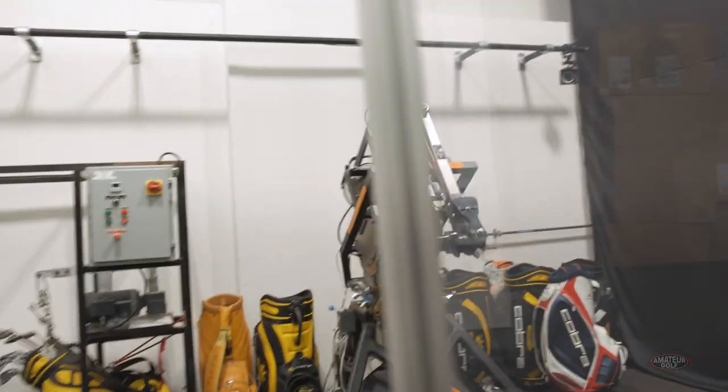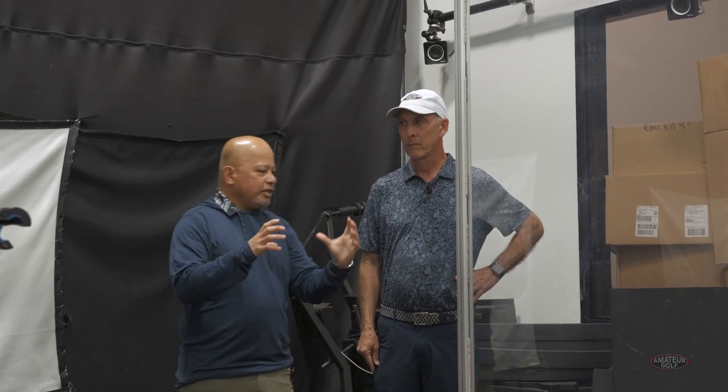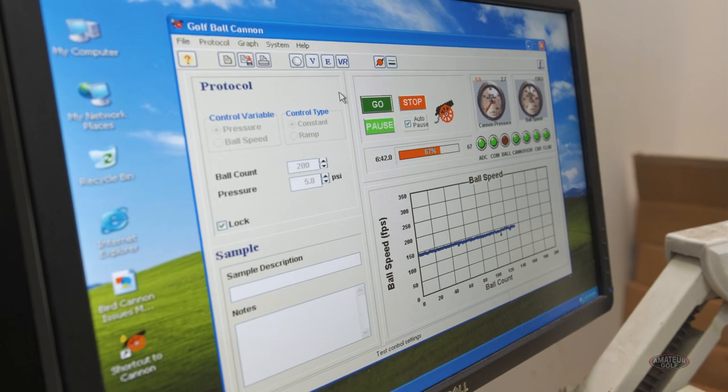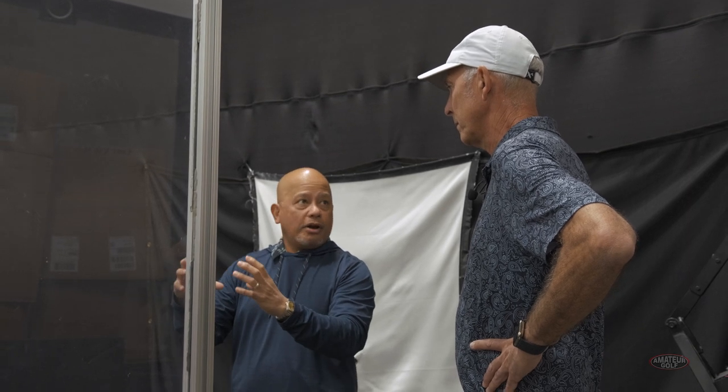This is our robot room, and this is our Cobra robot. Here you have seven places on the driver that we test — places where the typical pattern is for golfers to hit it. We will test each driver to see where the ball flies and look at the total dispersion of what a driver or iron will deliver given all those spots.